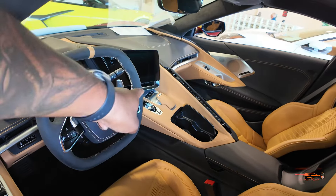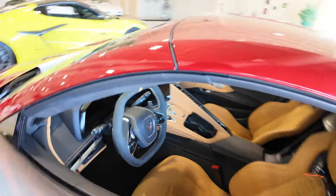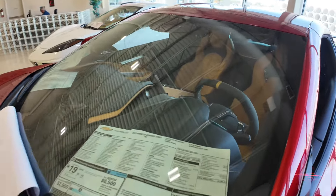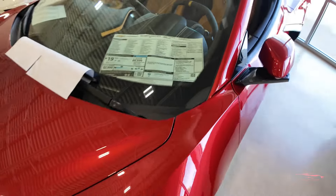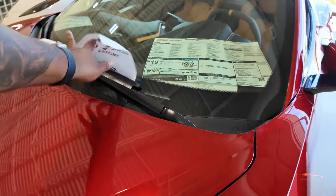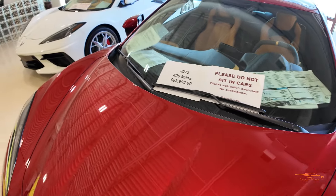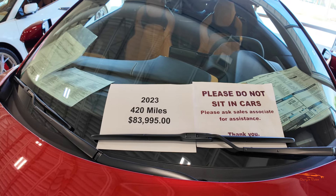It does have the cameras and the front end lift as well. Let's check out the price — the MSRP was $91,000. Here at Corvette World, the price is $83,995. It's a 2023 with only 420 miles on it.